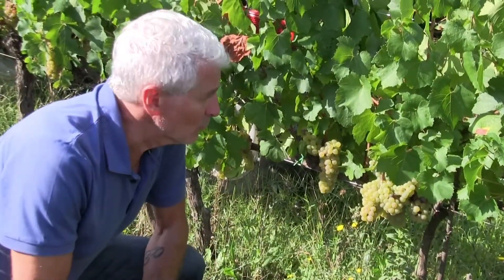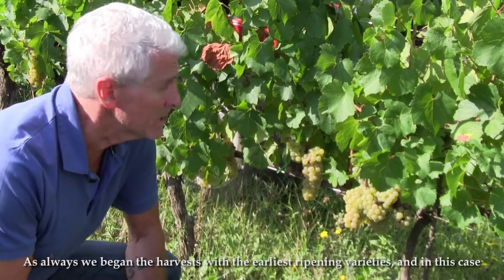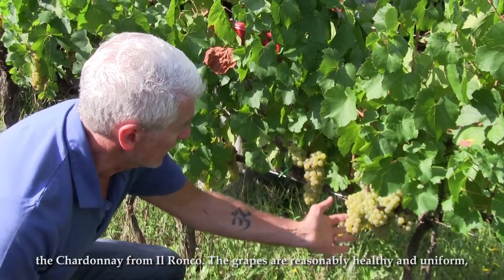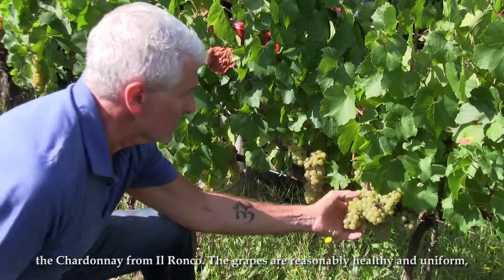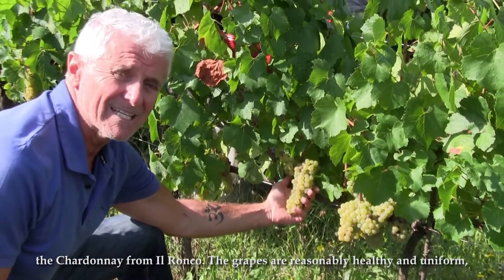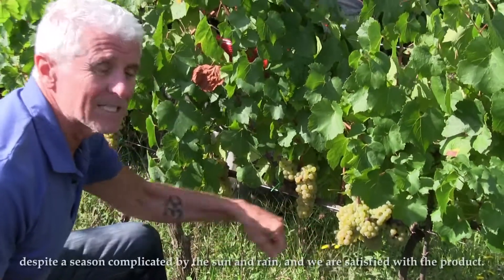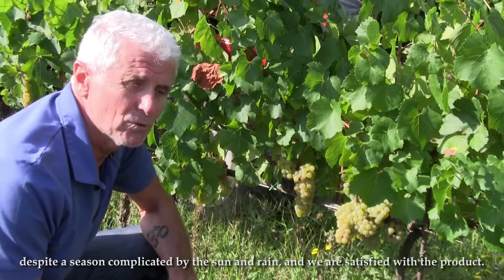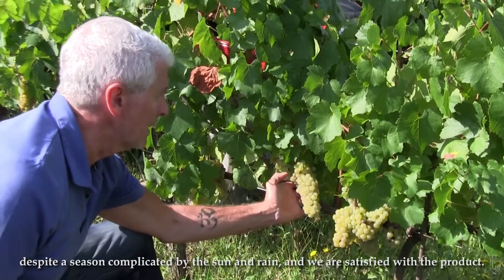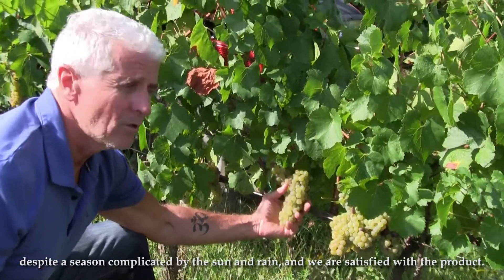We have started the Vendemmia and it started, as always, with the latest varieties. In this case we are on the Chardonnay and we say that it's a fairly healthy plant, even though it suffered a little bit of cold. But it has well appreciated the product. There is a little bit of scarring, but we are very happy.